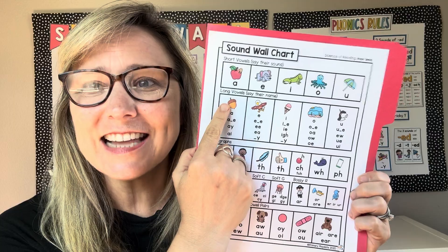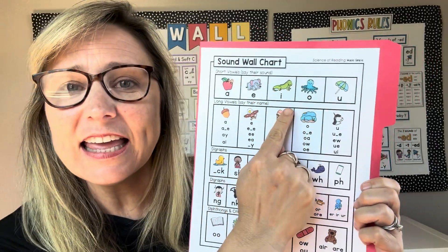Short vowels say their sound: A, eh, ih, ah, uh.